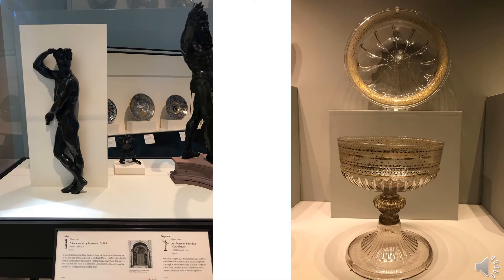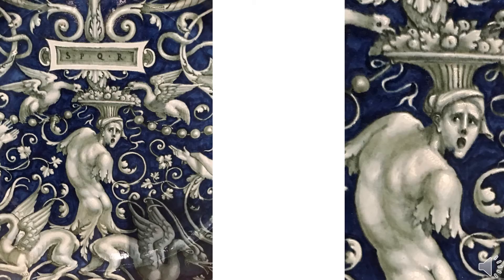There are many sculptures and crafts in the Getty Center, and there are some interesting artworks, such as this one. It is a painting of a ceramic plate, and the man in this painting looks frightened.